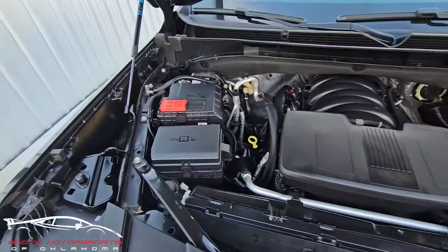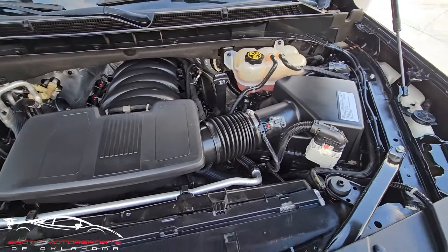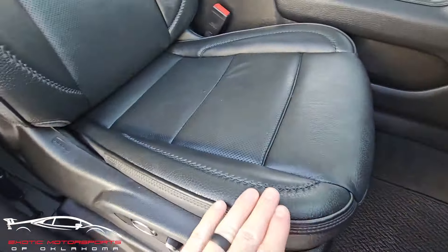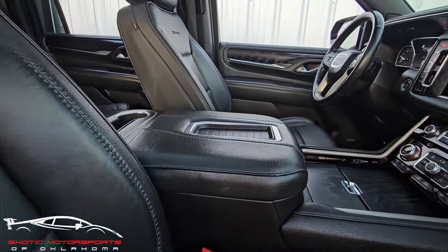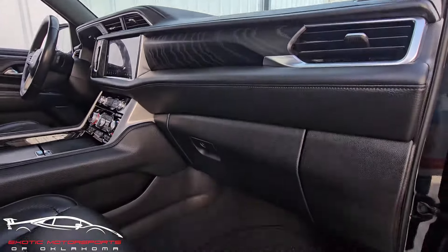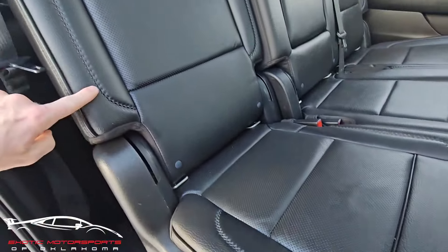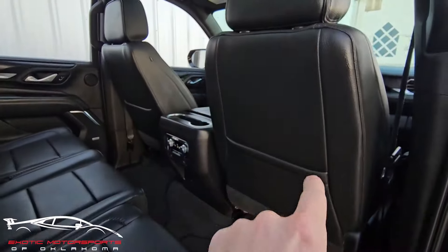Engine bay is nice and clean. Front passenger door panel looks amazing, kick plate area is clean. Got some really nice floor mats, that bolster looks awesome. The rest of the seat looks good, center console is clean. Upper side of the dash looks good, and this thing is very, very well taken care of. That door panel looks good, kick plate area is clean. I don't see any issues with these seat bolsters — they are super clean, no scuffs or scratches. The seat back looks good.